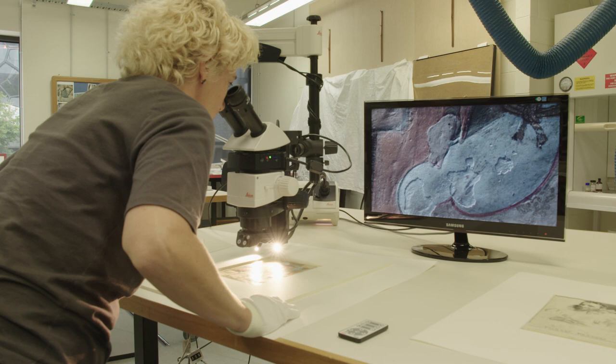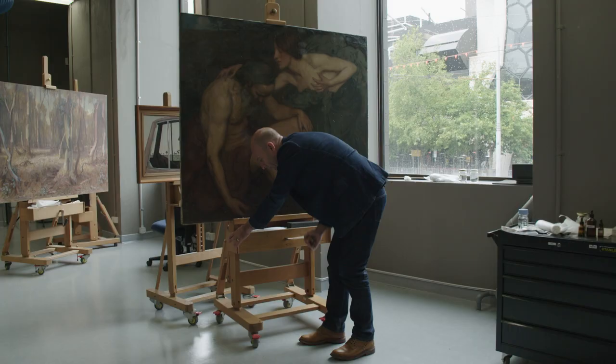In the past, conservation relied on techniques that involved sampling — removing a bit of the original to find out what's going on. These days we are looking at non-destructive methods, so we can point beams, shine lights, and use all sorts of modern technologies to achieve things without affecting the original artwork.